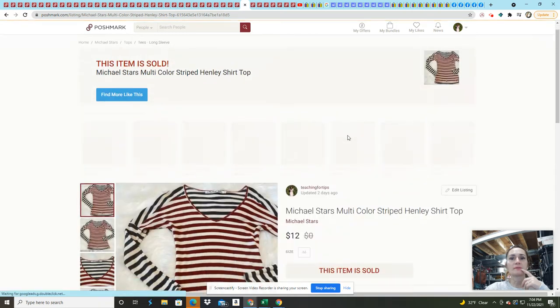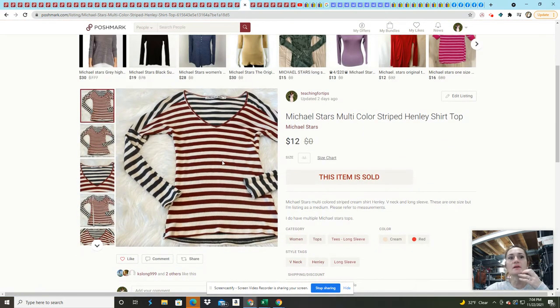This Michael Stars long-sleeve waffle knit Henley I got last summer from one of those quarantine buy-and-sell groups — same source as the Karen Millen dress. My average cost of goods was $6. Michael Stars sells everything as OS or one size, but it is just not one size — I would not pick it up unless it was about a dollar. I'm glad almost everything I bought from that lot has now sold.